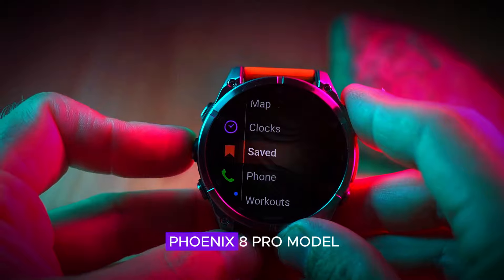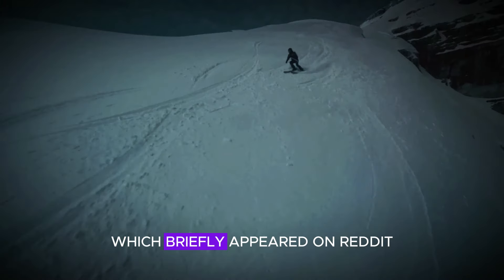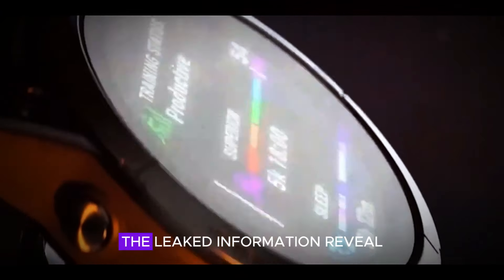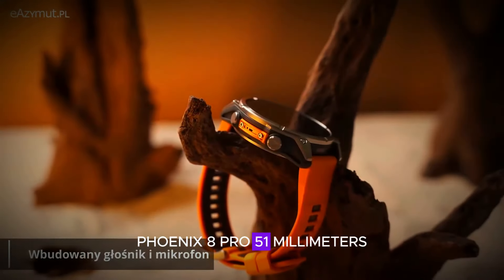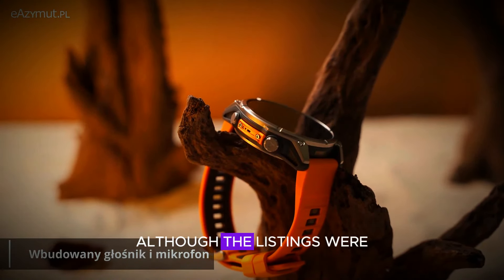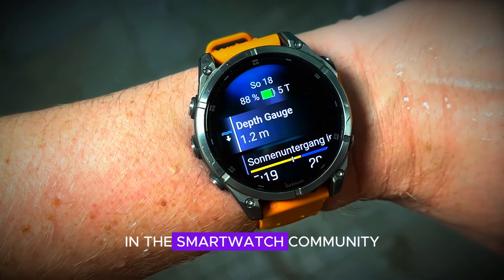Leaked information on upcoming Fenix 8 Pro models: screenshots from the Garmin Connect app, which briefly appeared on Reddit, have provided an exciting glimpse into the future. The leaked information revealed the following models — Fenix 8 Pro 47mm, Fenix 8 Pro 51mm, and Fenix 8 Pro Micro LED. Although the listings were quickly taken down, they have already generated significant buzz in the smartwatch community.